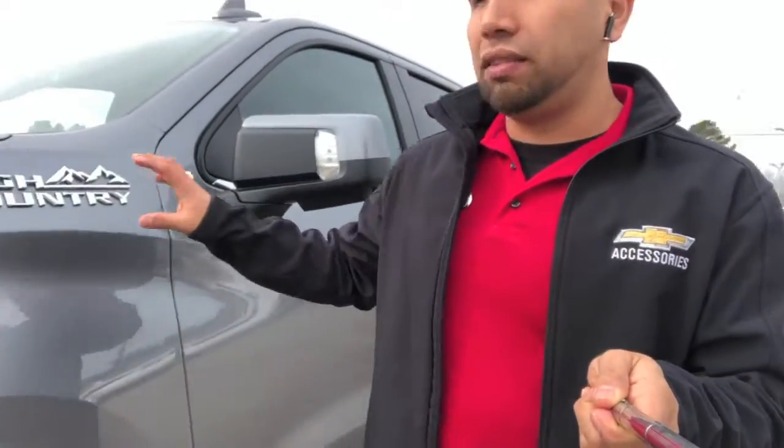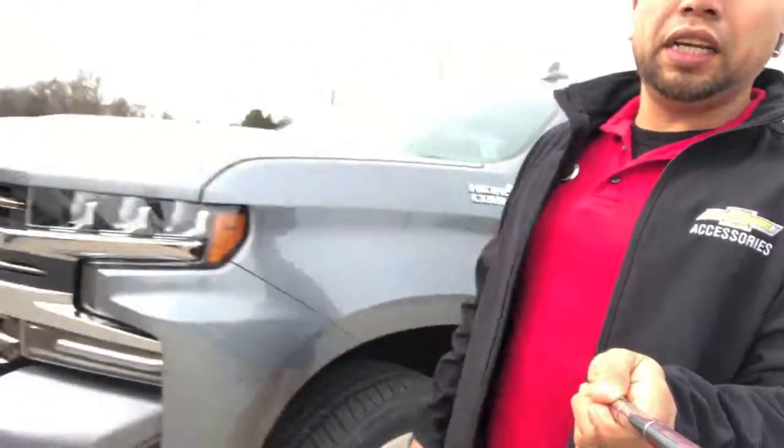Hey guys, what's going on — Adrian here at McKex Chevrolet Buick in Gladwater, Texas. I just want to go over some of the key things that come on the High Country. Right off the bat, you're going to notice that Chevrolet decided to put big 'High Country' lettering on the side panels instead of the back.